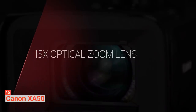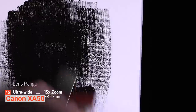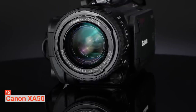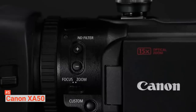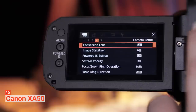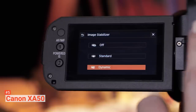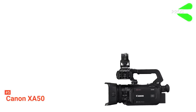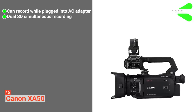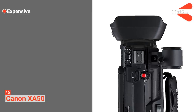Some other specs for the Canon XA50 are its optical sensor resolution of 13.4 megapixels, its maximal focal length of 382.5 millimeters, and it has an LCD viewfinder as well as a fixed lens type. The XA55 and XA50 are nearly the same, except the XA55 has an SDI port and therefore gives users more flexibility in terms of output options. However, it is relatively expensive for the specs it offers.